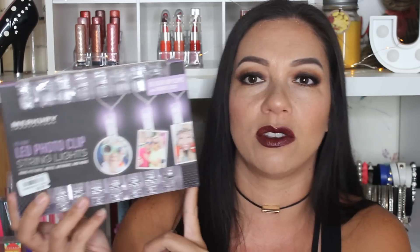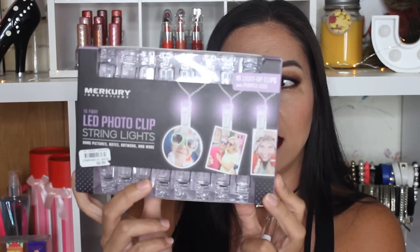I have a Julie G Nail Polish — a really pretty pink color. I also called this not too long ago in my Bell's haul. This is an LED photo clip string light. You can hang pictures, artwork, little notes, whatever you want. The lights are purple but the actual string is clear. Really, really cute.